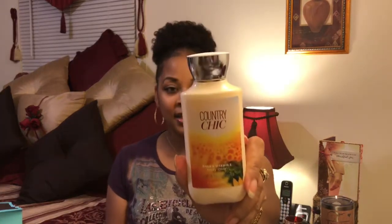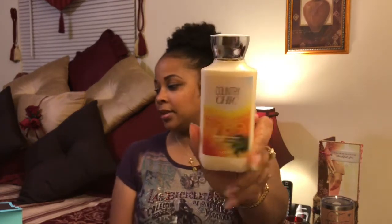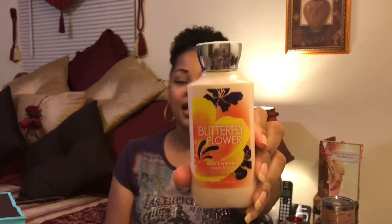From White Barn, most of these were like three dollars and thirteen cents. This was my favorite one a couple of years ago and I hadn't seen it since — this is Country Chic. I also got Butterfly Flower, which smells really, really good. I had never seen that before.